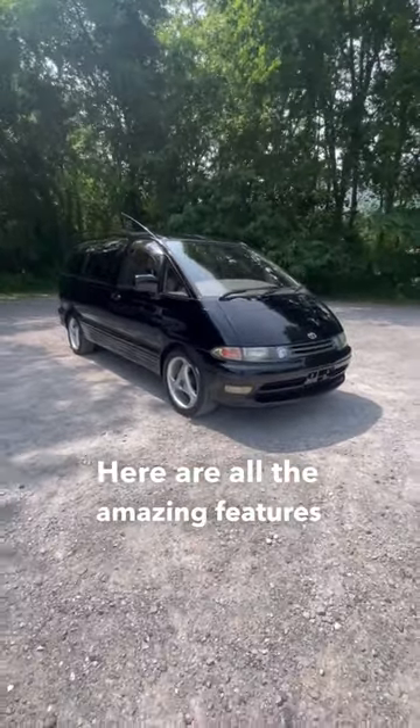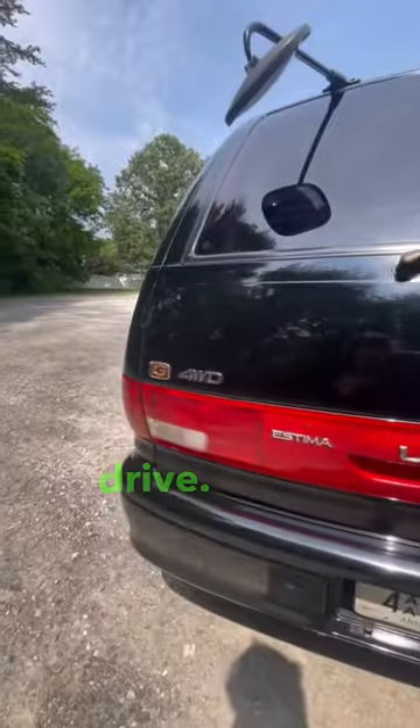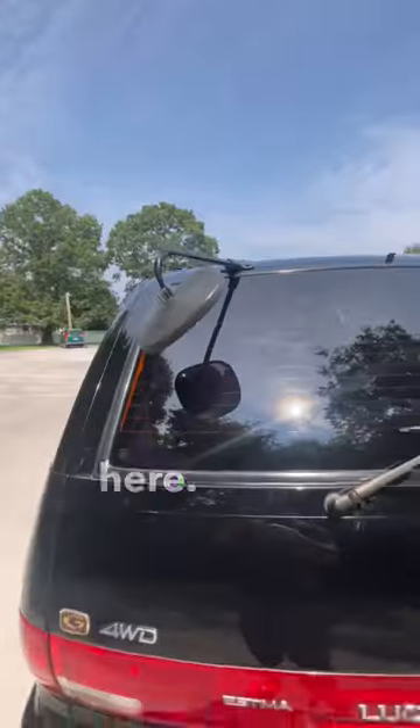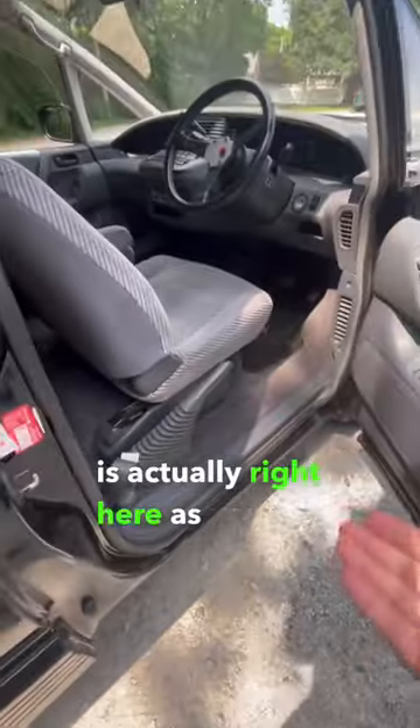Here are all the amazing features on this Toyota Estima Lucida. First off, this thing's four-wheel drive. You've got your backup mirror right here — I call it an analog backup camera. All of your buttons are laid out on top like a keyboard. The handbrake is actually right here as you get into the car.